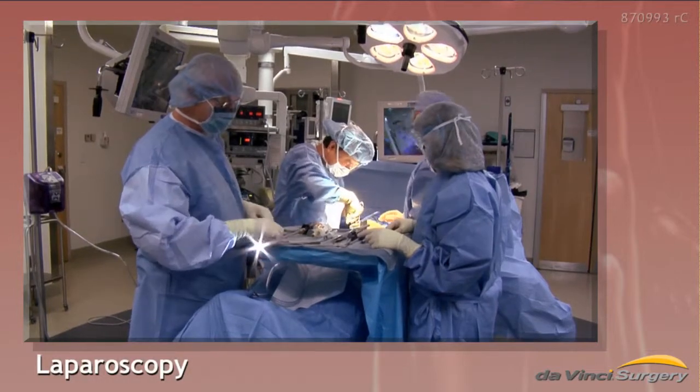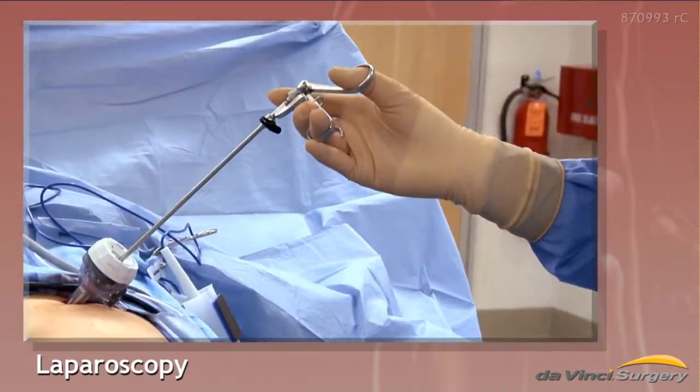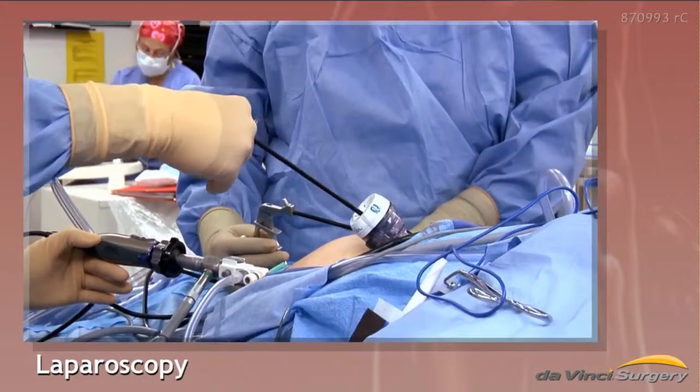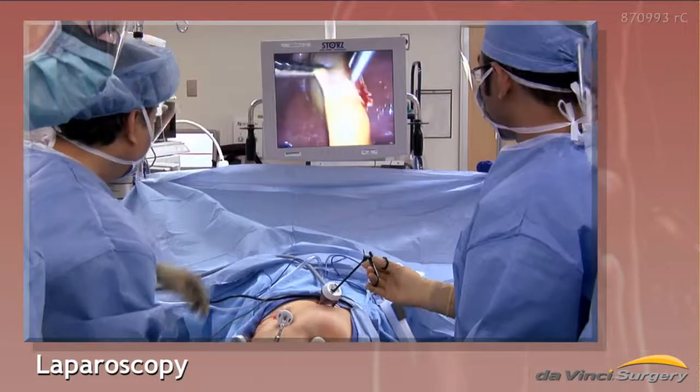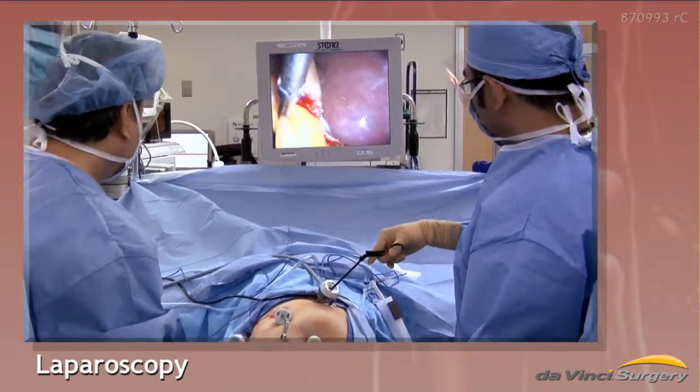Traditional laparoscopy is minimally invasive. Surgeons use long-handled, manually operated instruments and a miniature camera to operate through small incisions. The camera sends images back to the OR to guide doctors as they operate.